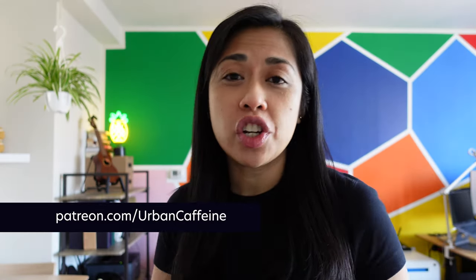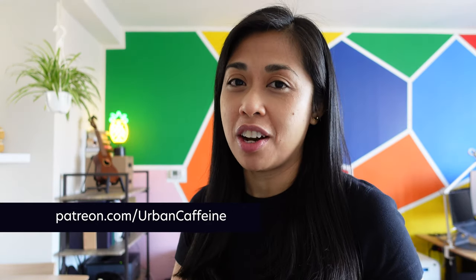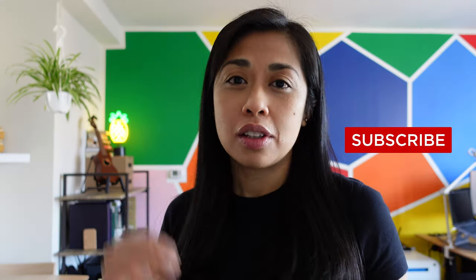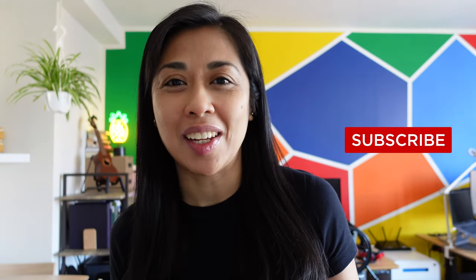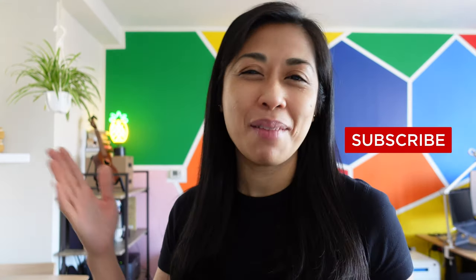I have extra ambient footage of Fort Tryon on my Patreon, so check that out as well. Don't forget to subscribe to my channel for more tours around New York City. Until next time — happy New Yorking!